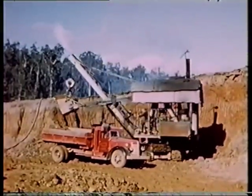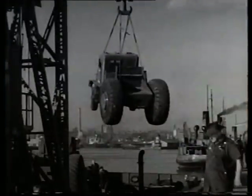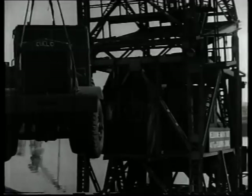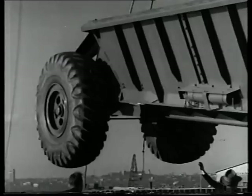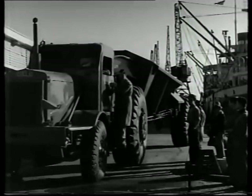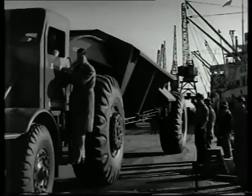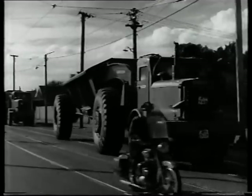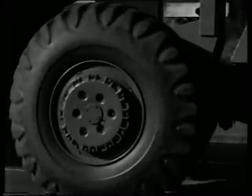The massive scale of this enterprise required brute force earth-moving equipment. The machinery included a fleet of Euclid trucks, specially imported from the United States for the project. After being unloaded at the Melbourne wharves, the giant trucks were given a police escort as they slowly made their way through Melbourne streets en route to the dam.